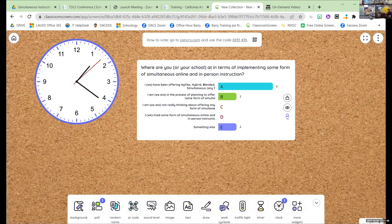This is classroomscreen.com if you want to use it in the future — it's a really great online tool for doing this type of thing. Notice I've got a nice little clock up there too, because sometimes you're presenting in rooms where you don't have a clock. In any case, that gives me a good idea about where you all are.